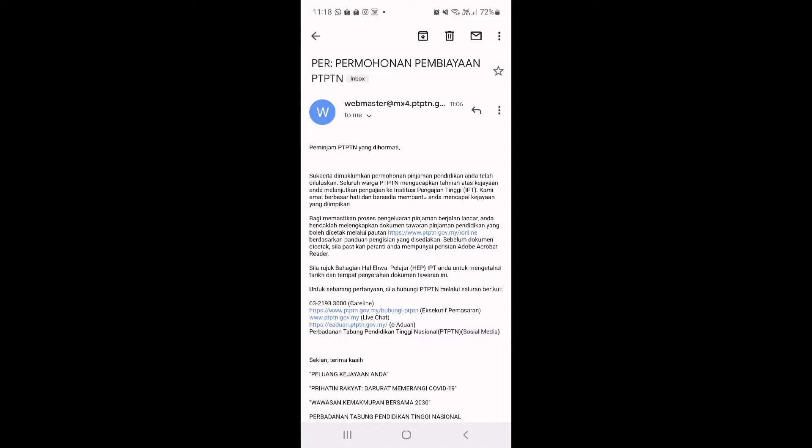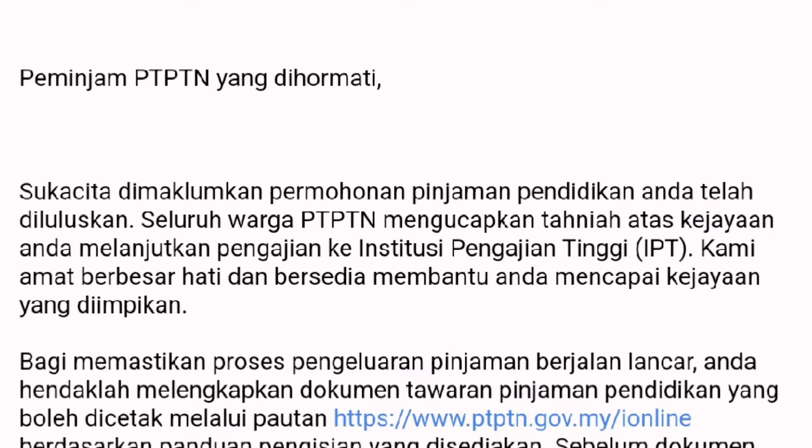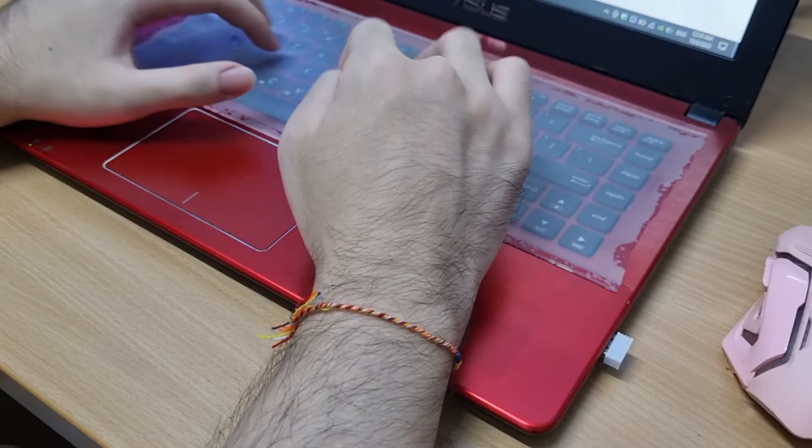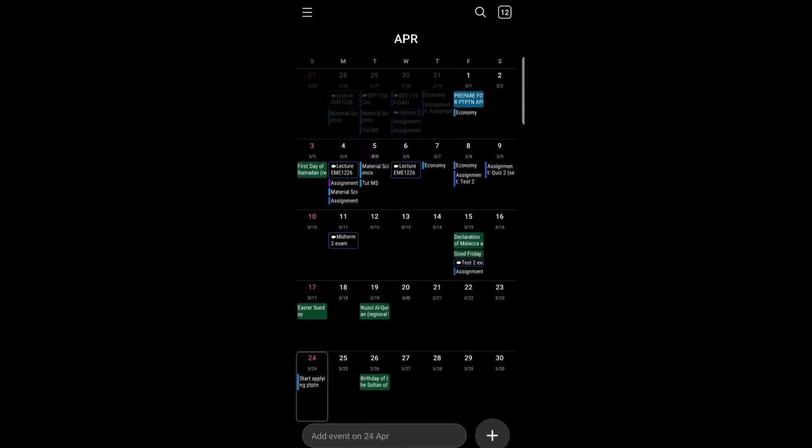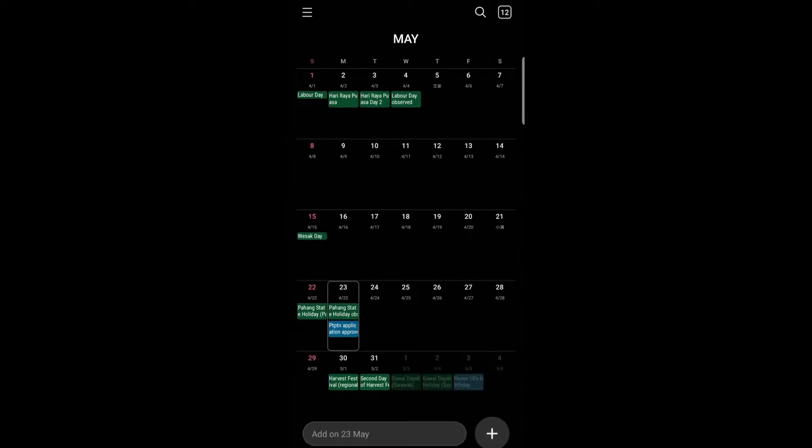As of today, my application for PTPTN had been approved on 23rd of May. Note that I started the whole process on the 4th of April. I spent a whole month working on this loan application.